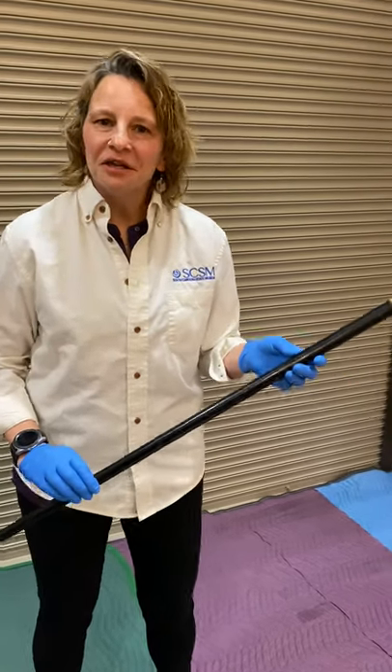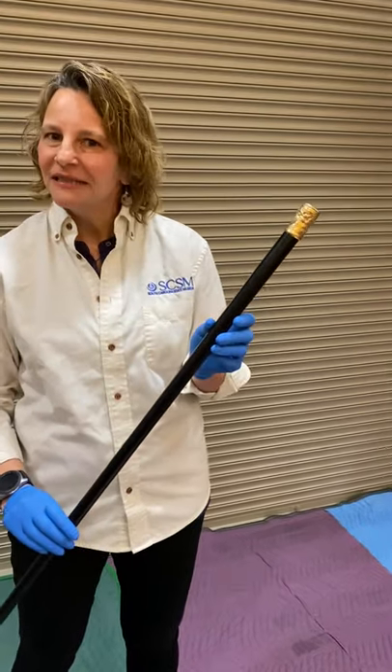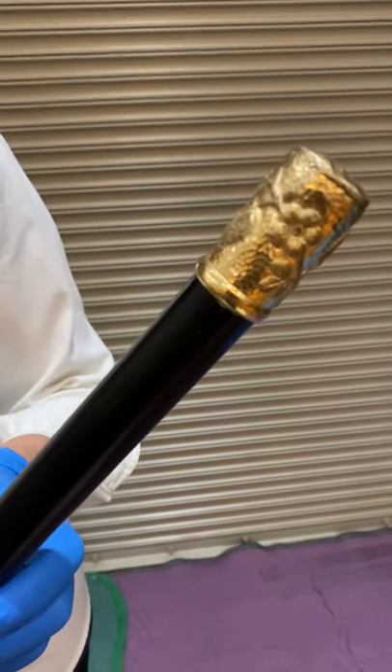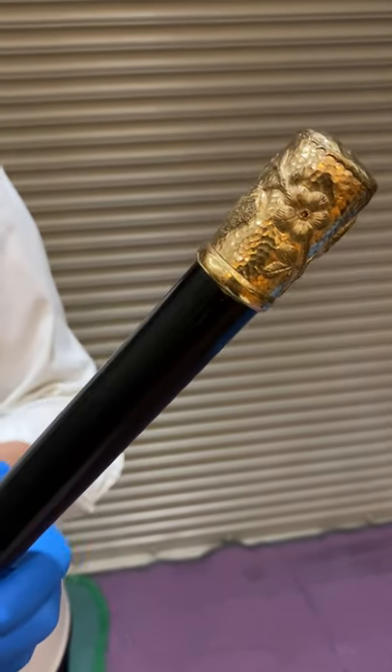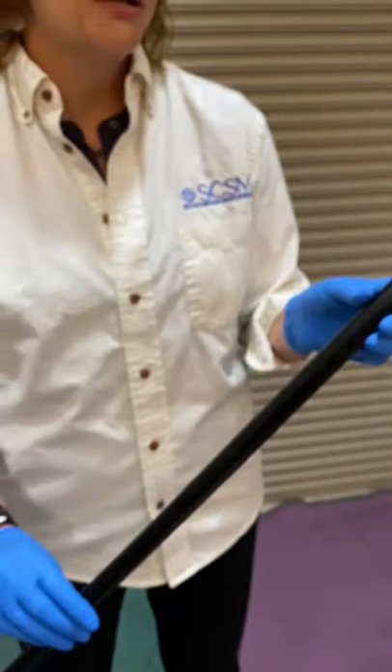Hi, I'm Joanne Zeiss, Cultural History Curator at the South Carolina State Museum, and I have one of our most recent and exciting acquisitions here at the museum. This is a walking stick that was gifted to the world-famous abolitionist, writer, and lecturer Frederick Douglass, who I'm sure a lot of you are familiar with.